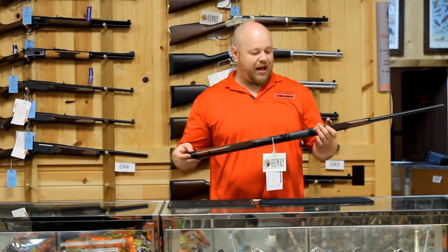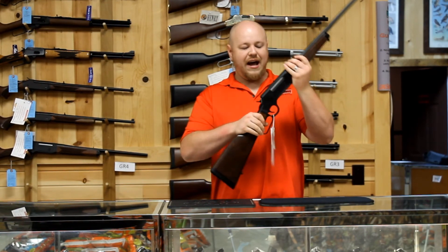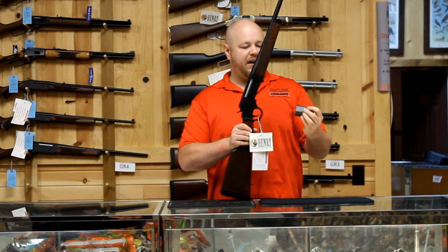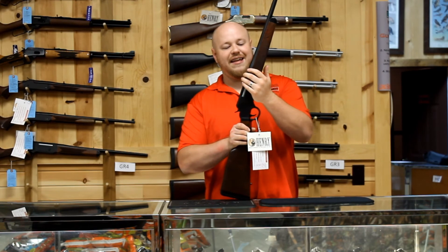Definitely come down and check it out. Henry gives you a beautiful piece of wood, everything's tight, great functioning. I'm not going to go into all the specs because anybody's probably already looked this thing up, but come in and check it out. I think you're going to love it. Have a great day and thanks.